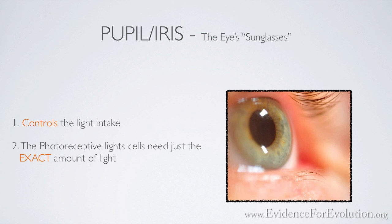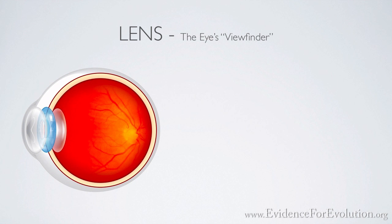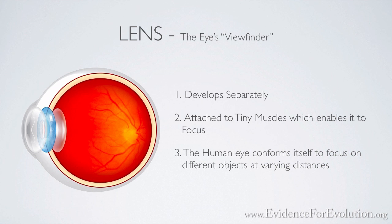Then consider also the lens. Just like a modern-day camera has a lens, the eye has a lens that is made of transparent skin and, like the cornea, develops separately from the rest of the eye. The eye's lens, however, is attached to tiny muscles that change its shape, enabling us to focus on objects close up as well as far away. While the lenses of a camera are not flexible, the human eye, on command, quickly conforms itself into a countless number of shapes to focus on objects at various distances.